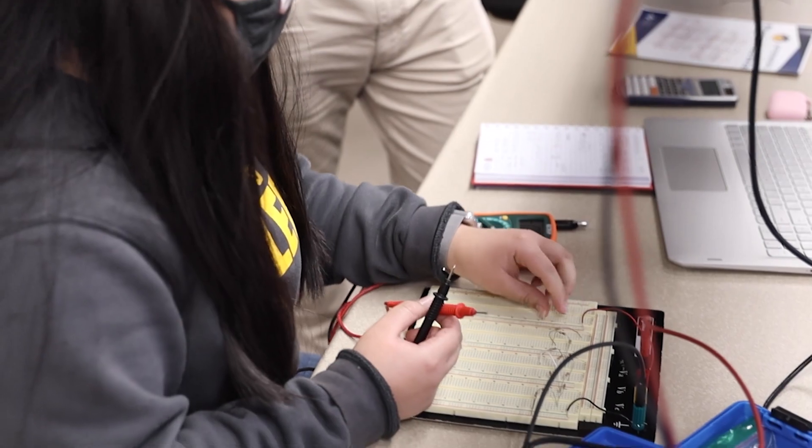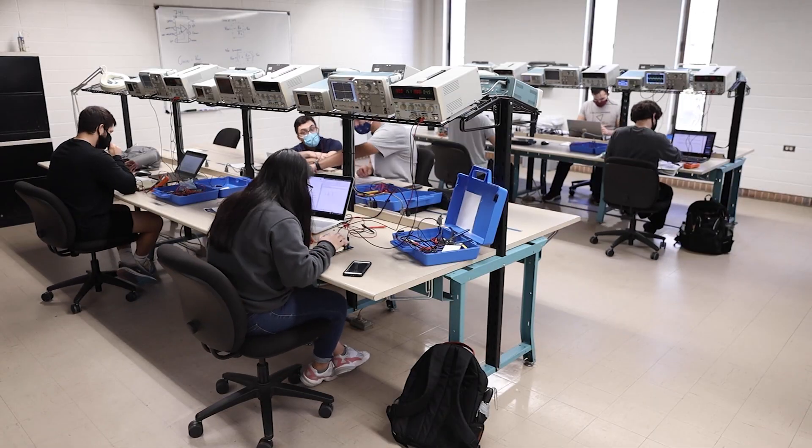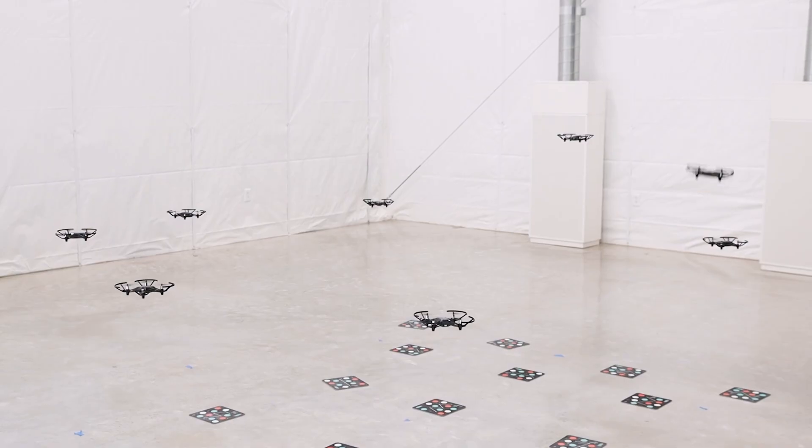We have this amazing facility where students can not only learn, but also apply the knowledge that they're learning in the classroom. The amount of projects we already have at the lab shows how interested the students are.